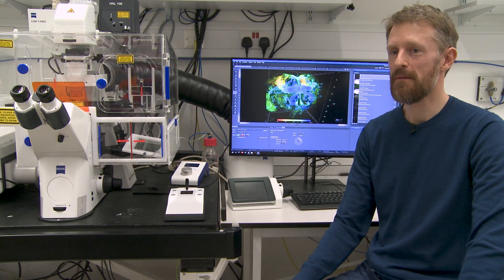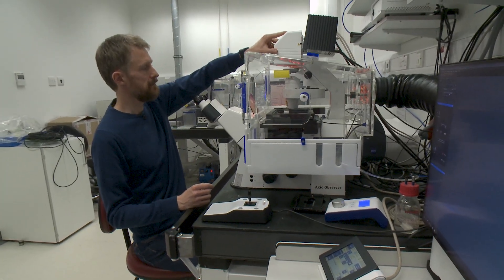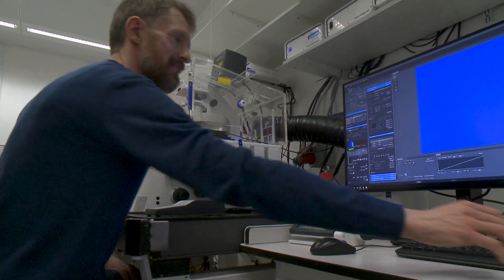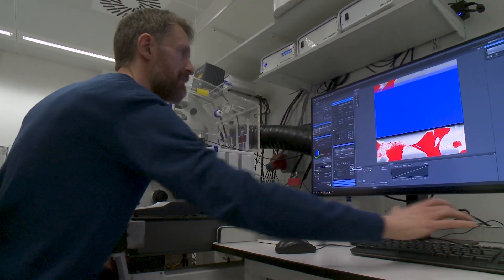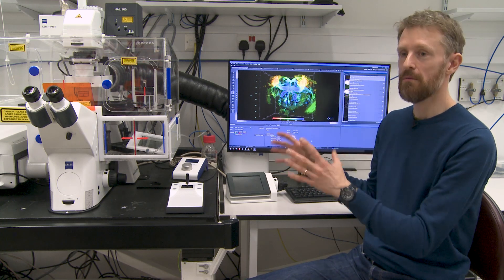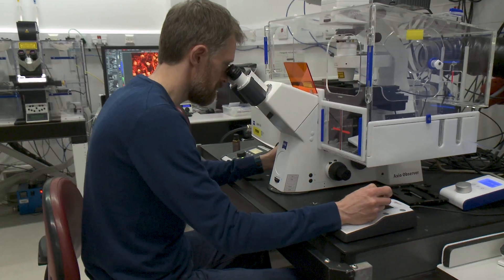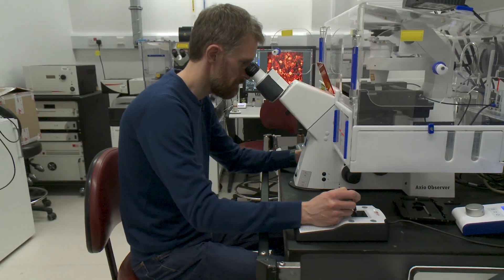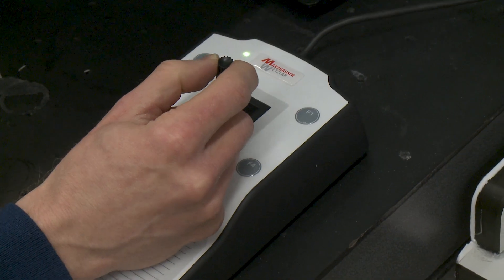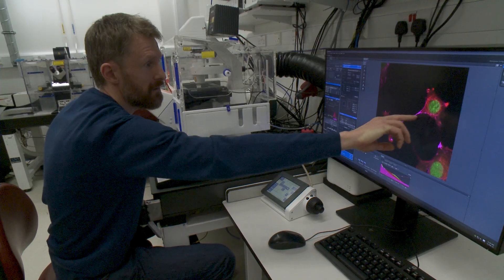My name is Ben Sutcliffe, a member of the light microscopy team here at the LMB. Most of the microscopes we have are confocals, and a lot of them also have additional features. For instance, this microscope that I'm sat beside now is a confocal microscope on the whole, but it also has an ARI scan module which allows you to go down to super resolution of 140 nanometers. Another one of our confocals has a STED super resolution module that allows you to get down to 50 nanometer resolution.